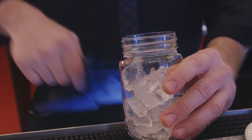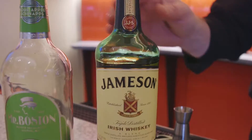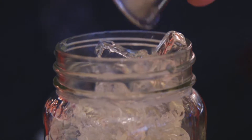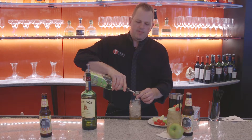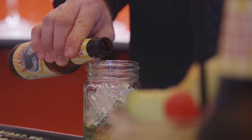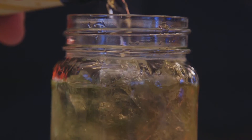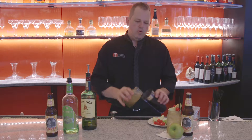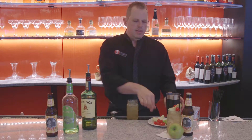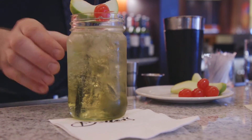Take a glass, add your ice to it, and we're going to build this drink right inside the glass. The first ingredient is going to be one ounce of Jameson Irish Whiskey, then an ounce and a half of apple schnapps. Lastly, we're going to top the whole thing off with our ginger beer. Roll it once in a mixing tin just to give it all a good mix. Then all you have to do is garnish and serve the Irish Apple Sour.